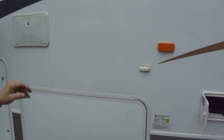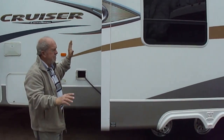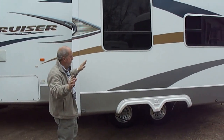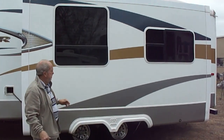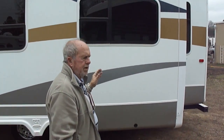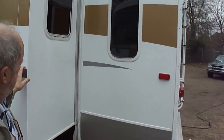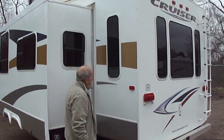There's your external shower. Crossroads Cruiser. Look down the side — no delamination, no spotting, no stripes fading. They kept it under a shed its entire life. It's sitting on a brand new set of tires — the people just bought them recently. Here's your jacks back here. Look at all the seals, how perfect they are.